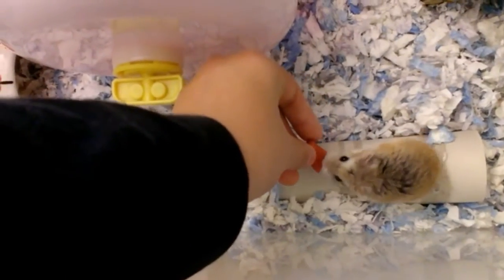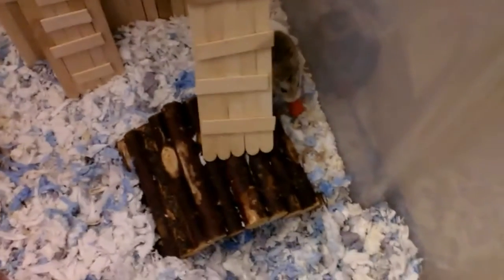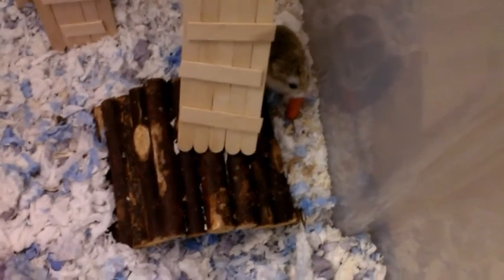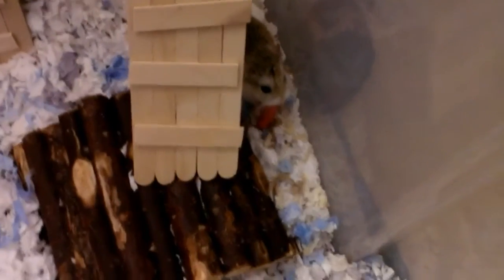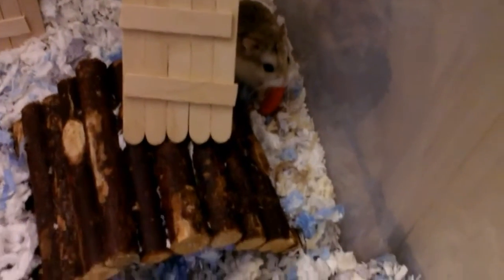The main reason why hamsters chew on their barred cages is because they are stressed or bored, and the reason they are stressed or bored is because your cage is too small. You normally see in pet shops those critter trails and habitat trails and they're like 150 square inches, but the standard minimum for America is 450 square inches.